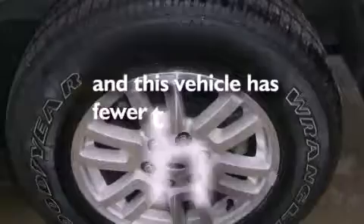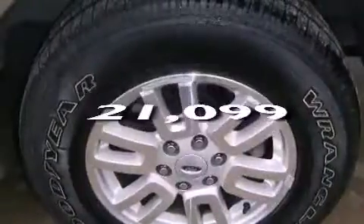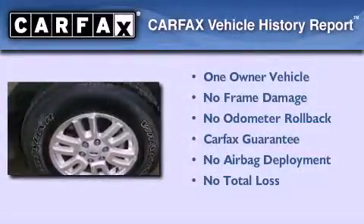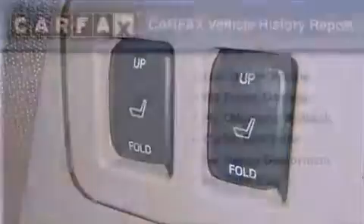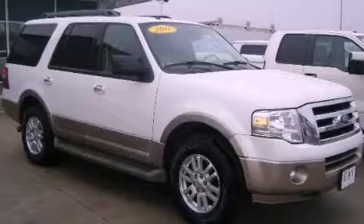This vehicle has fewer than 22,000 miles on the odometer. This Ford has had only one owner and it qualifies for the Carfax buyback guarantee. Please call us today for more information on this great vehicle.